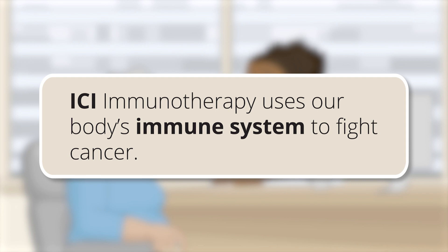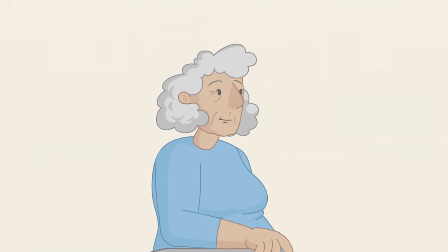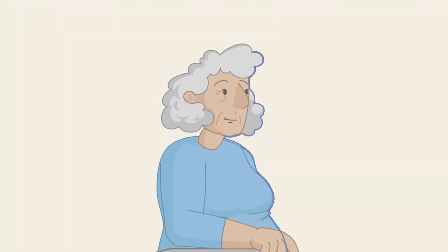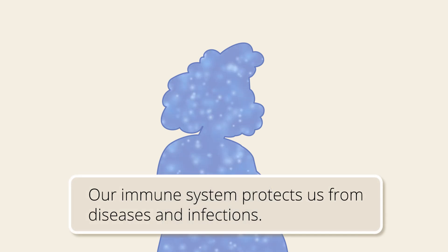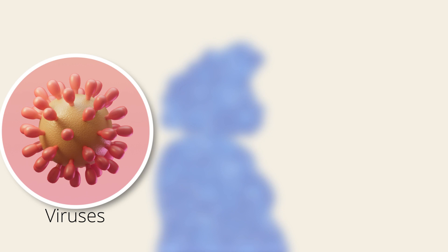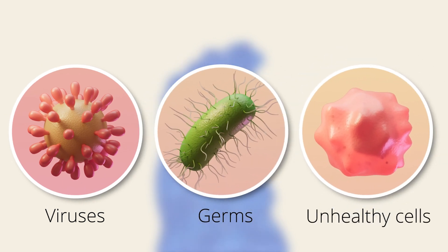To understand how ICI immunotherapy works, it is helpful to know how the immune system works. Every minute of every day, our immune system works hard to protect us from diseases and infections. It protects us by attacking viruses, germs, and unhealthy cells like cancer cells.